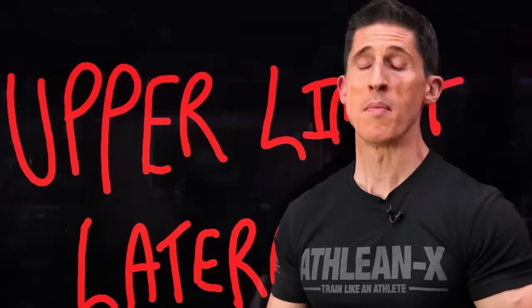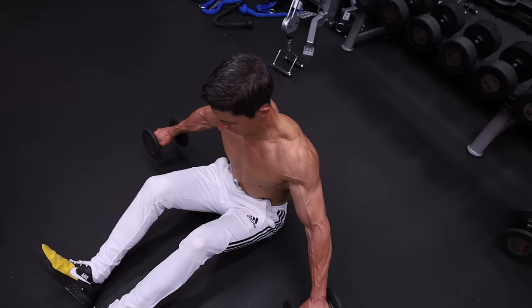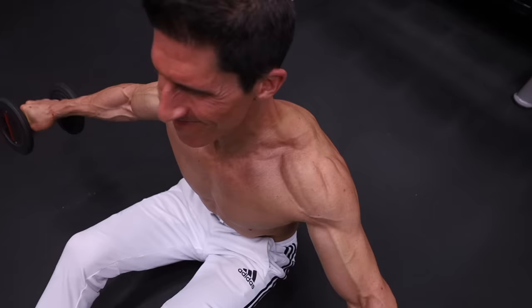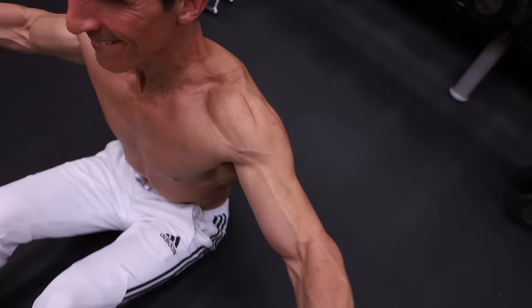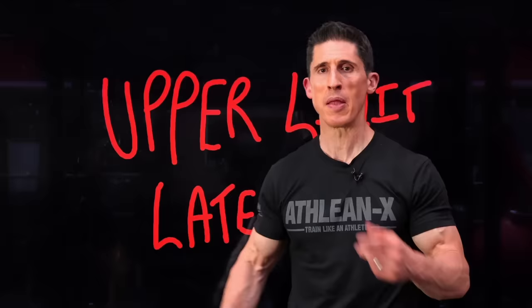Now turn your attention to those two more underserved heads of the delts — the middle and rear delt. We start with the upper limit lateral. Sit down on the floor with a much lighter pair of dumbbells. Start with those dumbbells one inch off the ground, then lift them out to the sides. Do not let the traps take over. Do not lean back, sway, or swing. Initiate with a focused contraction — this alone is going to feel unique to a lot of you. When you get to the top, give that little extra squeeze, then lower back down. Don't let the dumbbells touch the floor; this constant tension will light up your middle delts and teach you how to engage them. And once you know how to do that, you can grow them. Three sets with a weight that causes failure in the 12 to 15 rep range.